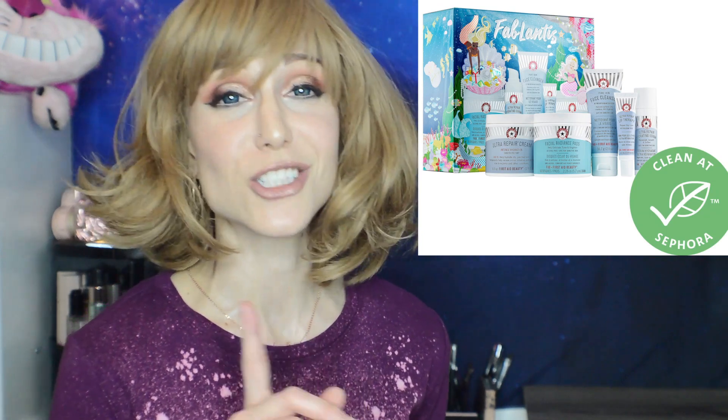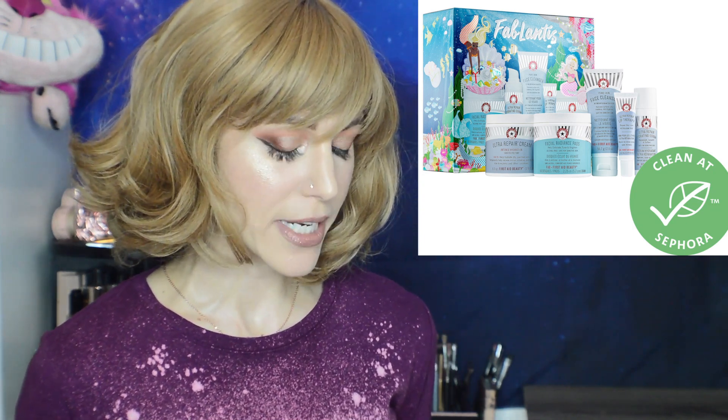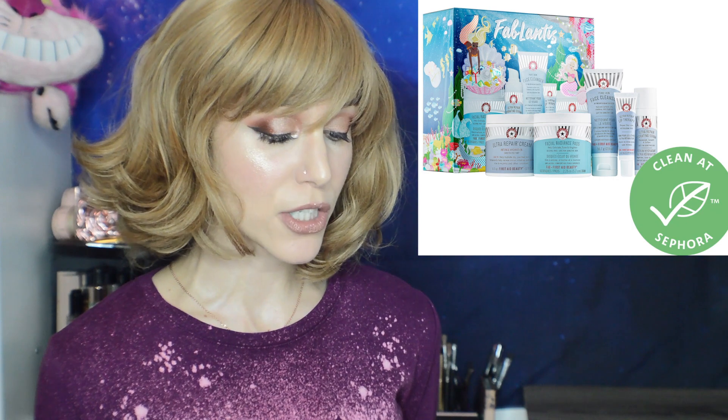My last top pick is the First Aid Beauty kits. One of you pointed out what a good deal these are, and you're absolutely right. This one is $49 with a $112 value — over 50% off, and these are all full sizes. You can make a full routine off this kit alone for months. You get 60 Facial Radiance Pads, 6 ounces of the Ultra Repair Cream, 1 ounce of the Ultra Repair Serum, 2 ounces of the Face Cleanser, and a half ounce of the Ultra Repair Lip Therapy. Wonderful set.